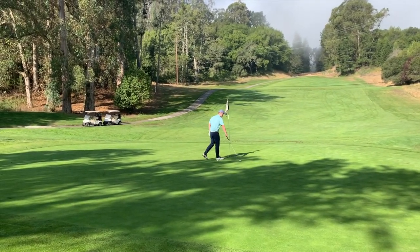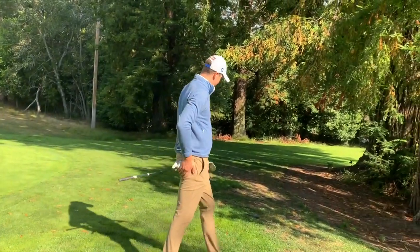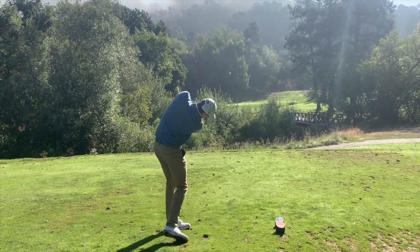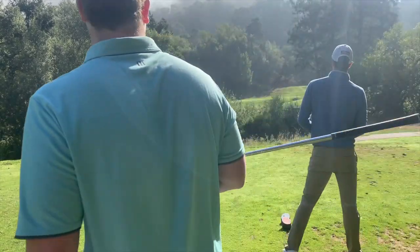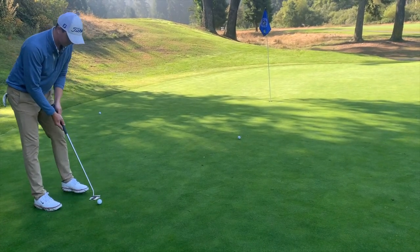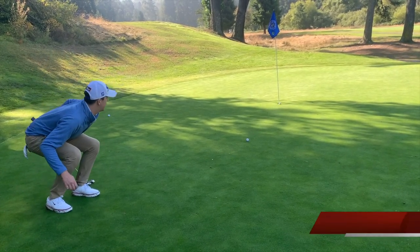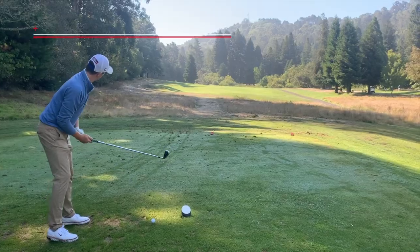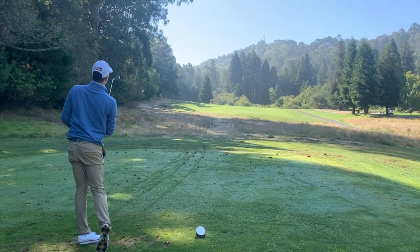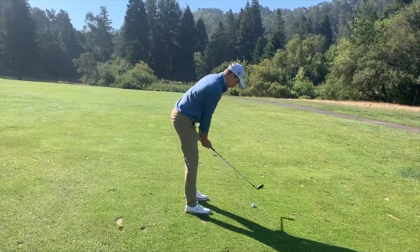5-iron off the tee for a cute little chip and putt for par. Then it's the first par 3 of the day — pitching wedge in hand at 137 yards, and I just tug it a little. We follow that with another hole: wedge off a short iron tee shot, a chip, and a putt for an attempted par.